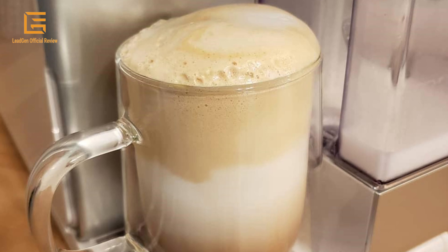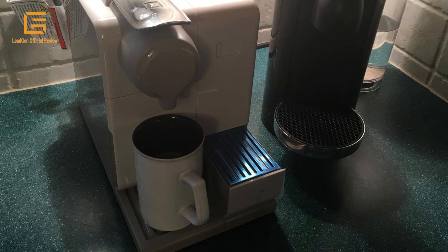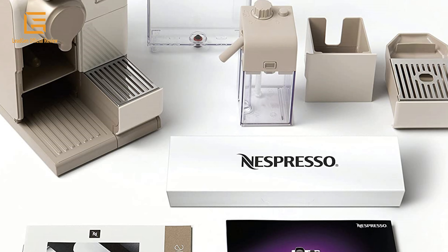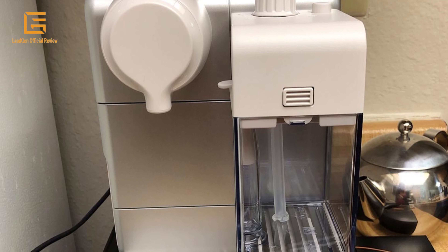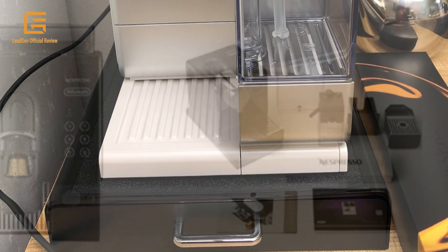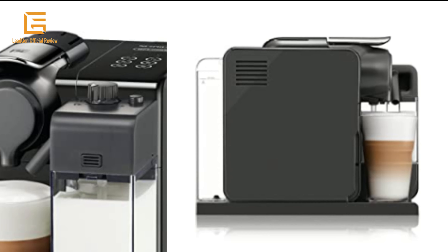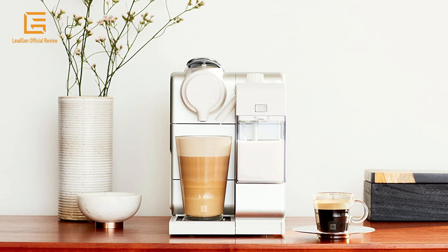The fast heat-up system reaches the ideal temperature in just 40 seconds. The intuitive descaling function alerts you according to the programmed water hardness setting across five levels, and the pluggable descaling pipe makes the process even easier. The energy-saving function automatically switches off the machine after nine minutes of inactivity, programmable. Each machine includes a complimentary welcome set with a range of Nespresso capsules with unique aromatic profiles, crafted in Italy.